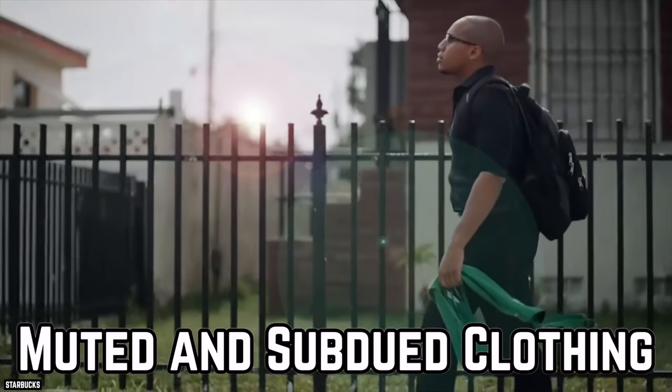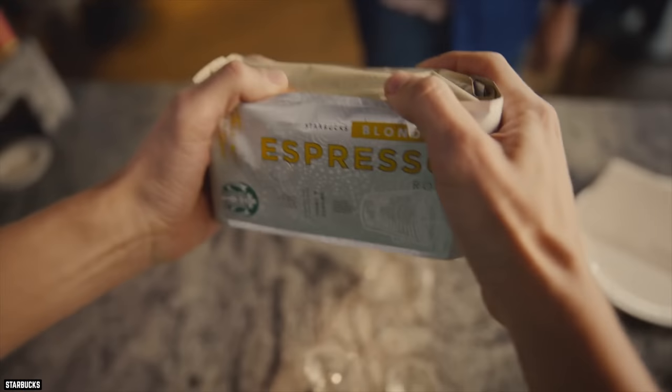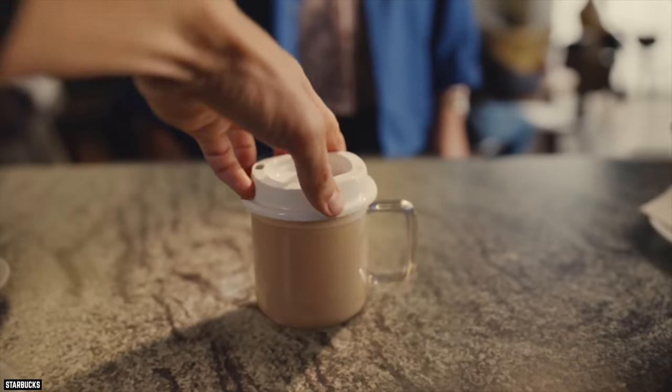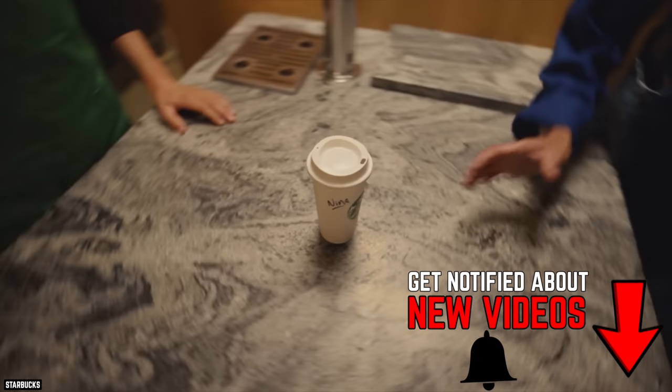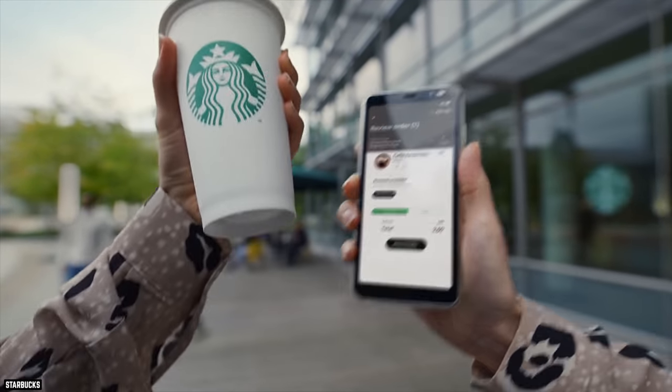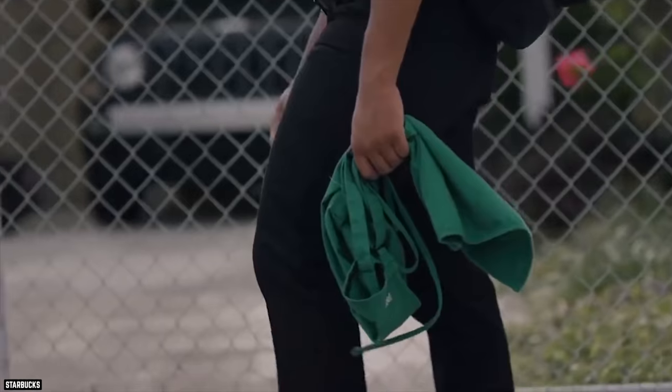Muted and Subdued Clothing. When was the last time you went to a Starbucks and noticed what they were wearing? Besides the green apron, of course. Probably never, and that appears to be very much on purpose. Just read the style guide that every employee must follow. According to the guide, the subdued colors an employee is allowed to wear include black, gray, navy blue, brown, and white.